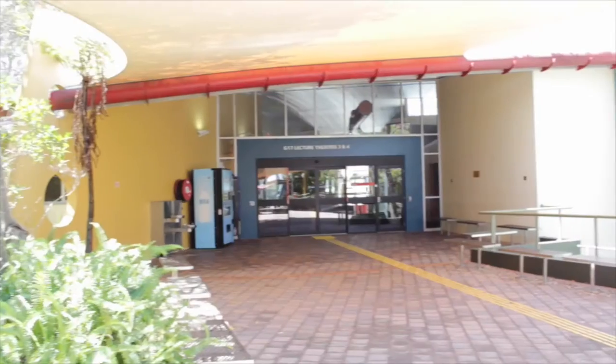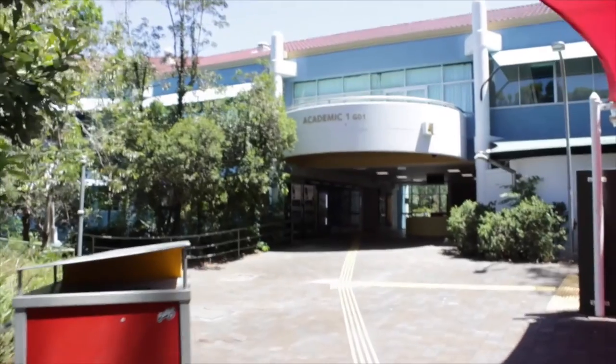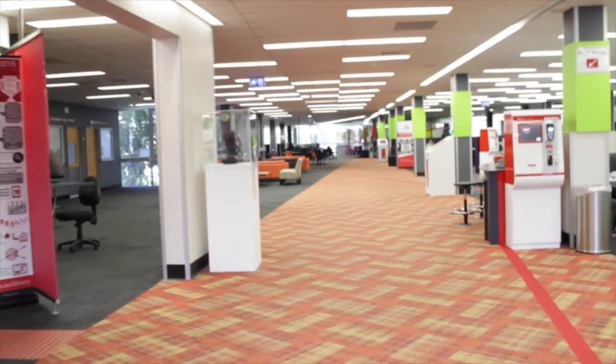Number seven: know your campus. Take a walk around the uni to familiarize yourself with the area. Check out where your classes will be, where the library is, and of course, where the best food and coffee is on campus. If you're around during orientation, there are also free guided tours on offer which I would highly recommend getting involved in.